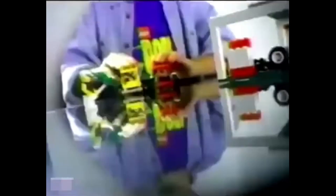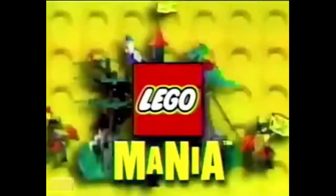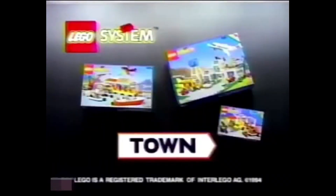Scruffy Sam was king of the races — until a maniac roared in. Lego Mania! Scruffy Sam was history, and the Lego Maniac made history. Lego Mania! The Lego System Town Collection, each set sold separately. Maniac not included.